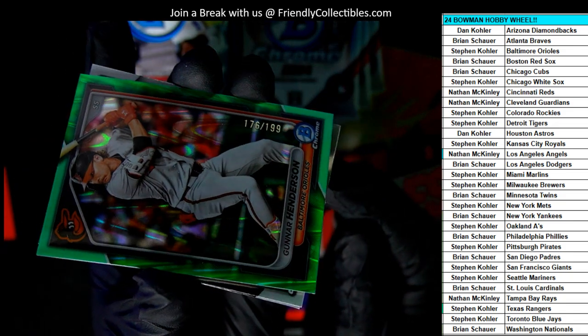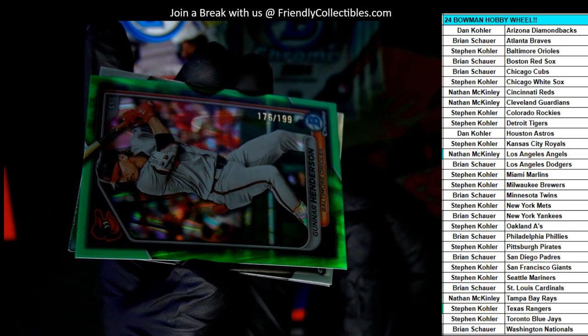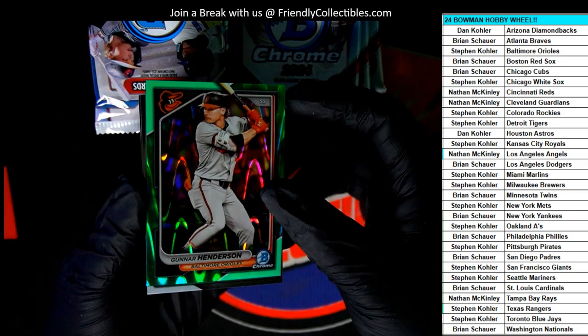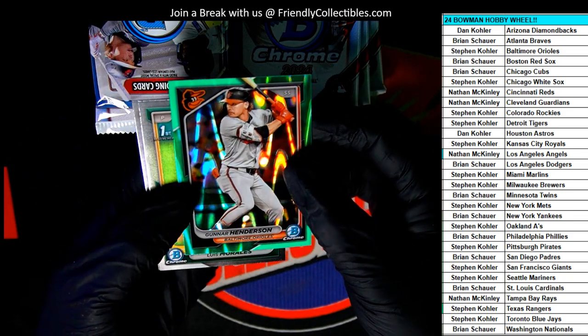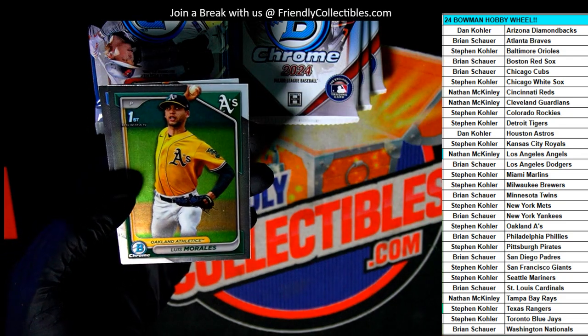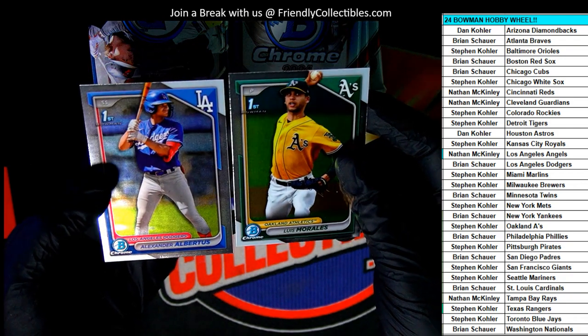Here's our number on this thing — oh, it's numbered down to 199. Nice, Gunner Henderson. So pretty hot start to the break right there. Nice first pack.